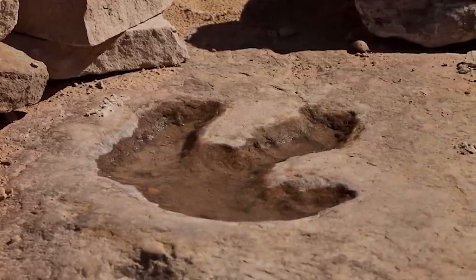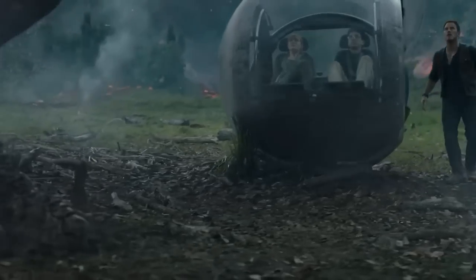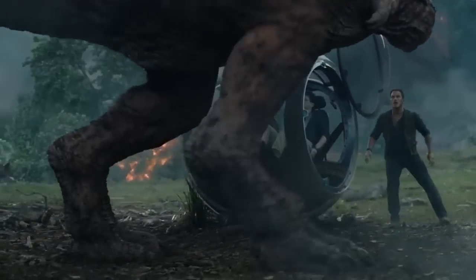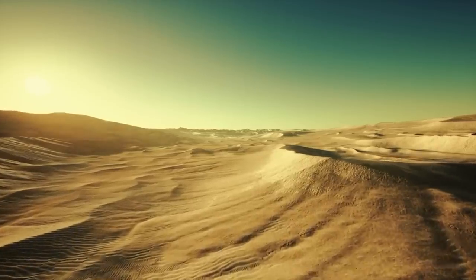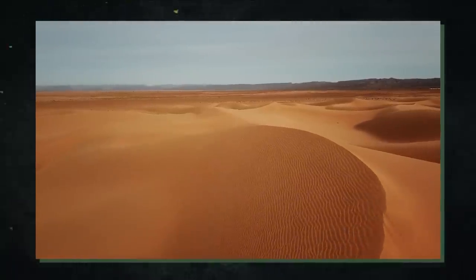The footprints are important because they shed light on the habits and movements of these extinct animals. Since it was previously thought that the Saudi Arabian desert was too hot or arid to maintain such big and diversified groups of dinosaurs, they also present a challenge to our understanding of the past of the area.